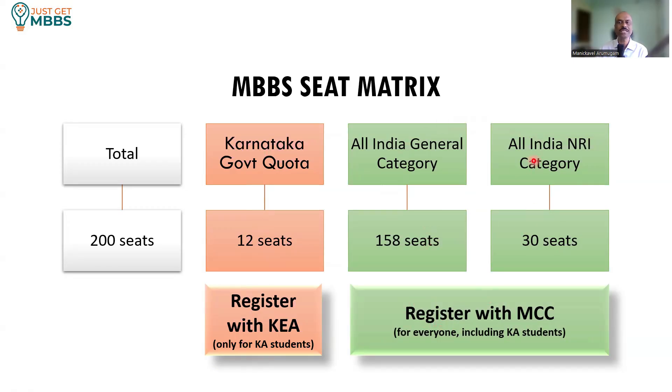For the All India General Category and All India NRA category, there is no domicile requirement — anyone can participate, including Karnataka students. So if you are a Karnataka student, you can participate for the Karnataka government quota under KEA, as well as participate under MCC for All India General Category or All India NRA category.